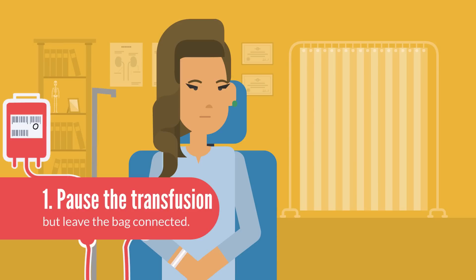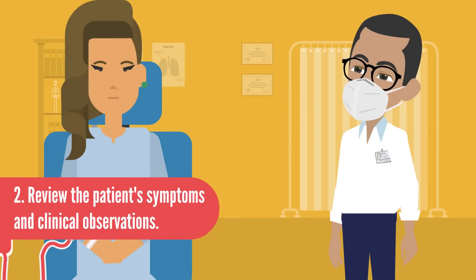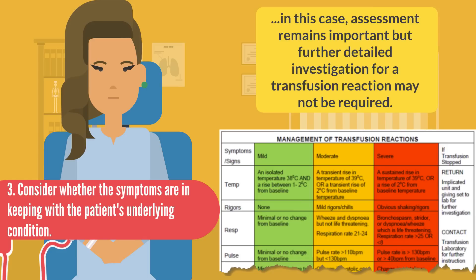If your patient displays symptoms of a transfusion reaction, first pause the transfusion but leave the bag connected. Review the patient's symptoms and clinical observations, and use these to classify the type of reaction and its severity. Tables like this traffic light guide can help. Consider whether the symptoms are in keeping with the patient's underlying condition — assessment remains important, but further detailed investigations for a transfusion reaction may not be required.